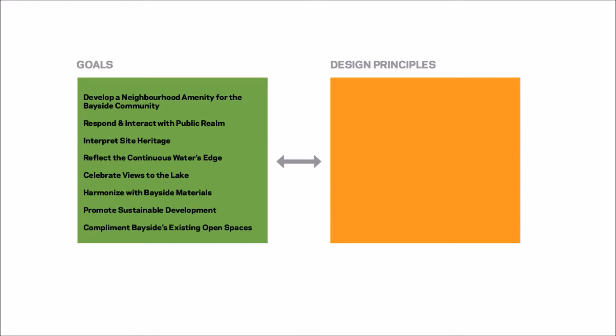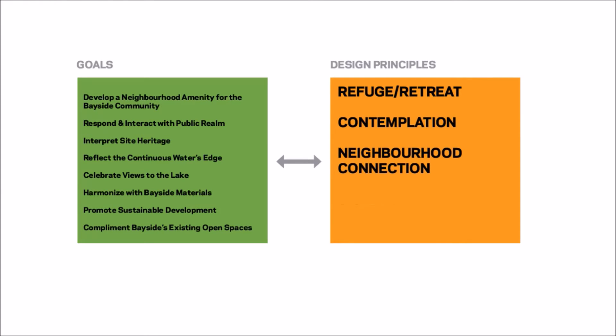The design principles that have come from those goals — and are guiding our conceptual design thinking — have to do with creating a refuge, a retreat, a space for contemplation, a space in which there are neighbourhood connections, a signature space that is memorable, and yet a space that also has openness and intimacy.